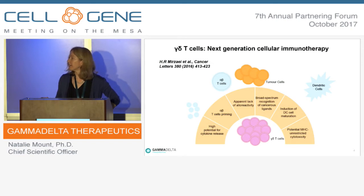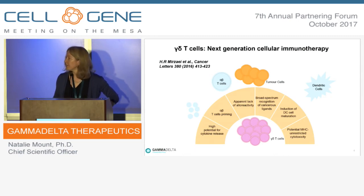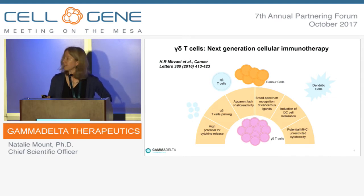Gamma-delta cells are now being routinely used in hematopoietic stem cell transplants, where they improve survival and are not associated with graft-versus-host disease — appearing safe in the allogeneic setting. Their other advantages include the ability to be directly cytotoxic, as well as recruiting alpha-beta cells and DC cells into the tumour. Combined with our tissue-resident subtype — which can live in the hypoxic tumour environment — this opens up treatment not just for blood cancers but for solid tumours.